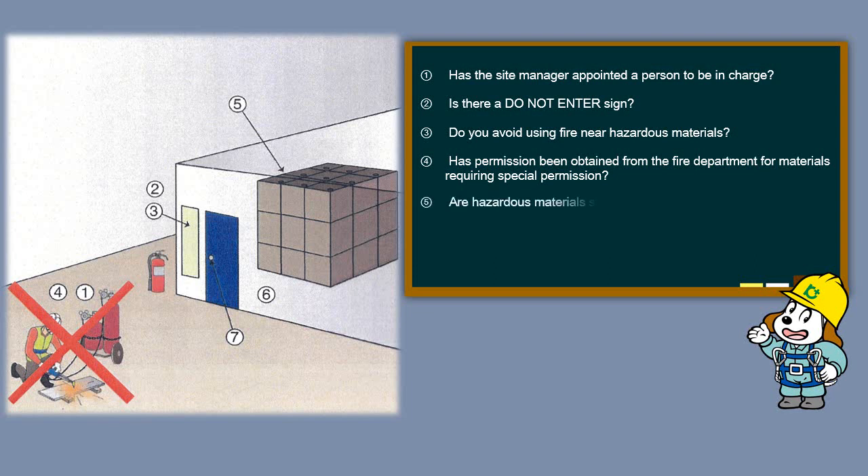Are hazardous materials stored in a proper condition? Is the hazardous materials storage facility locked by the appointed persons?